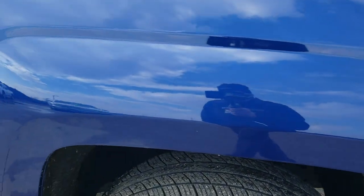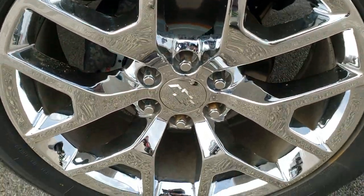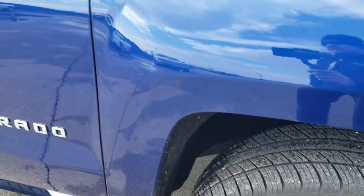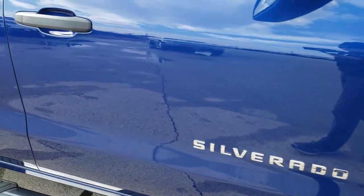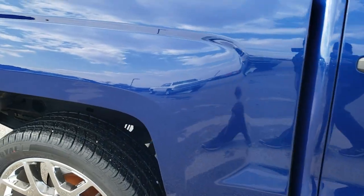The passenger side fender — I didn't see any dents or dings on there, and the passenger side rim I didn't see any scuffs or scrapes. Very nice condition on there. As you go down this side of the truck you can see just how clean the body is, how reflective and mirror-like that paint is.